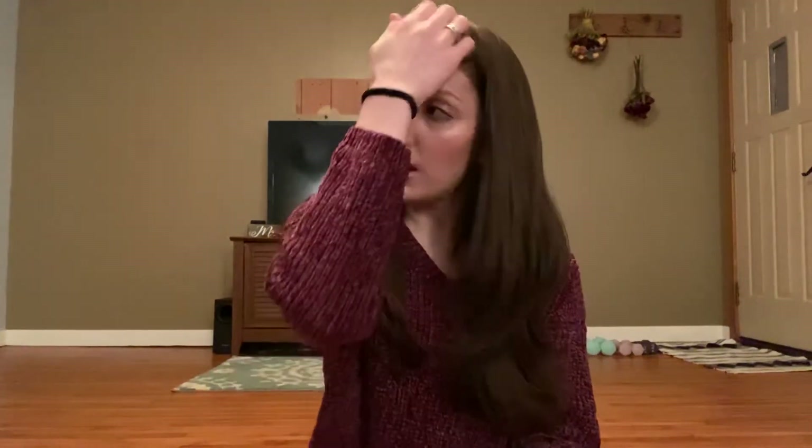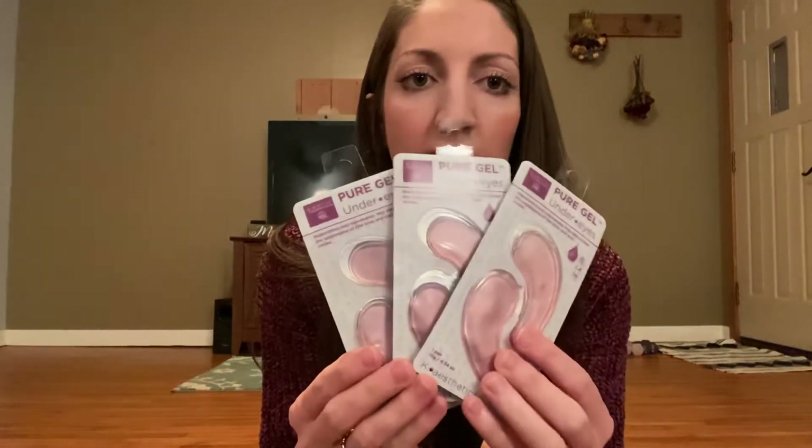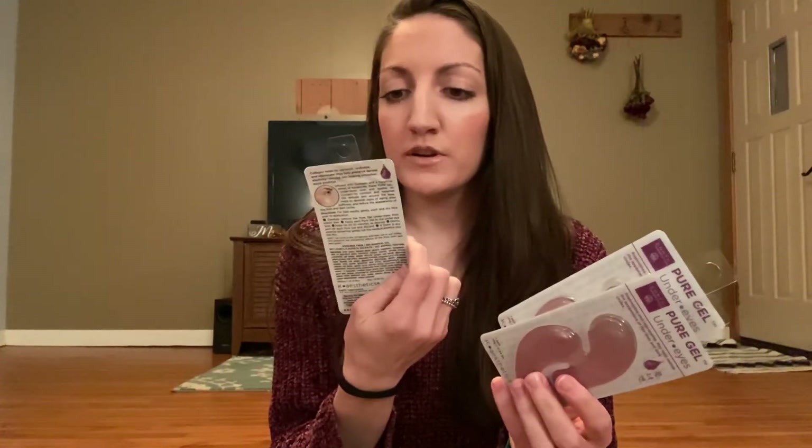So I got one pack of these just to try out the last time that I ordered through Ulta and I loved them. So when I ordered this time I was like, I definitely need to get more of those. These are eye gel masks from Earth Therapeutics. They just look like this, so I got three of them. Love these.